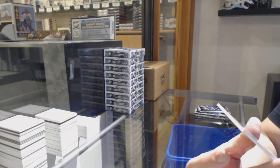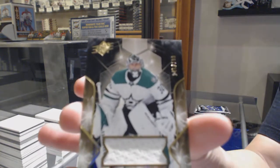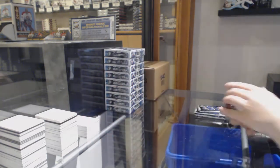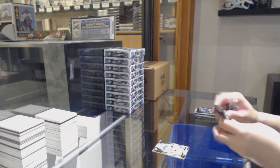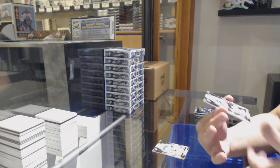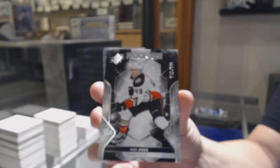We've got a base jersey numbered to 199 for the Dallas Stars, Ben Bishop. Rookie numbered to 349 for the Anaheim Ducks, Max Jones.